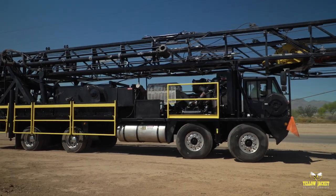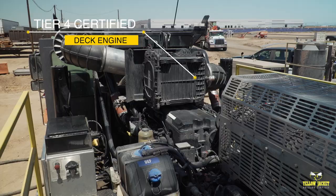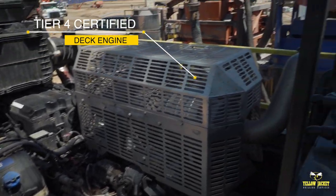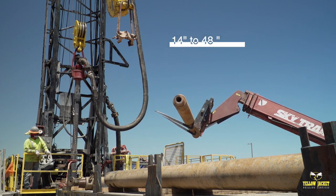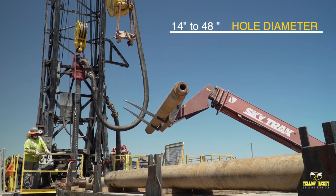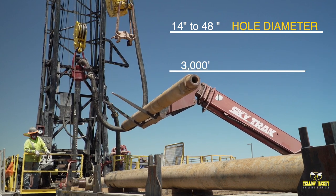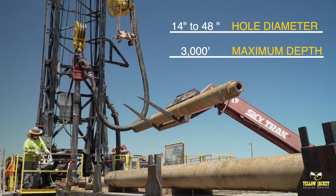Mounted on a four-axle carrier and equipped with a Tier 4 certified deck engine, the Titan is both DOT and emissions legal in all 50 states. With the ability to drill hole diameters from 14 to 48 inches, applications are typically for projects entailing large diameter water resource wells with depths as great as 3,000 feet where environmental stewardship is of importance.